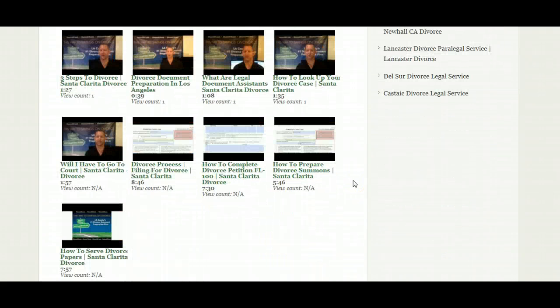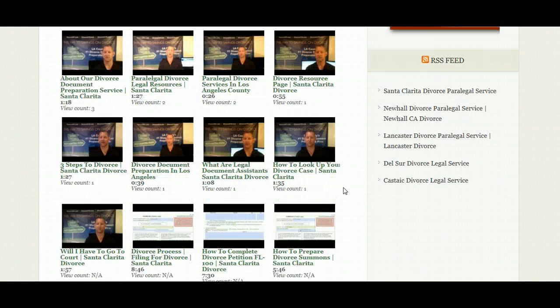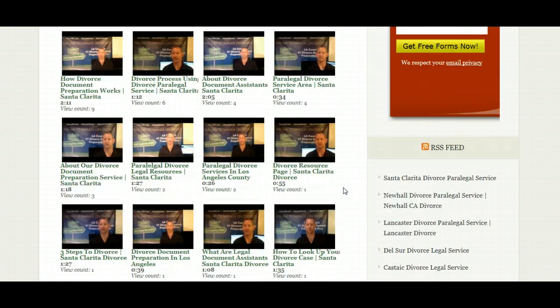Now we've just gotten started on this process, and again we are going to do a video on how to prepare each and every divorce form, so it's obviously going to take some time to get all of that done. But eventually we will have several hundred videos on this site, and our YouTube channel will be organized so that you can find the video forms — whether you're the respondent or the petitioner, or how to prepare the judgment and so forth — all that will be on here.